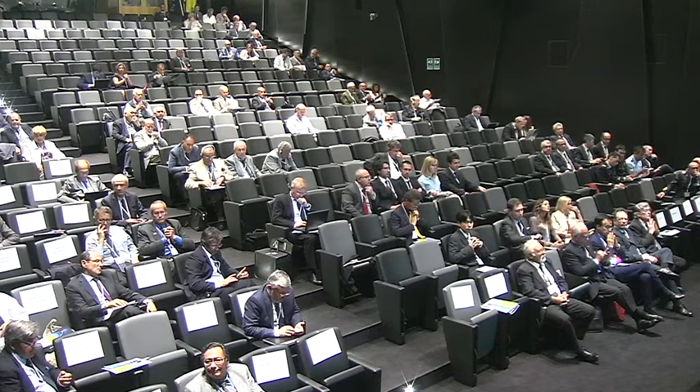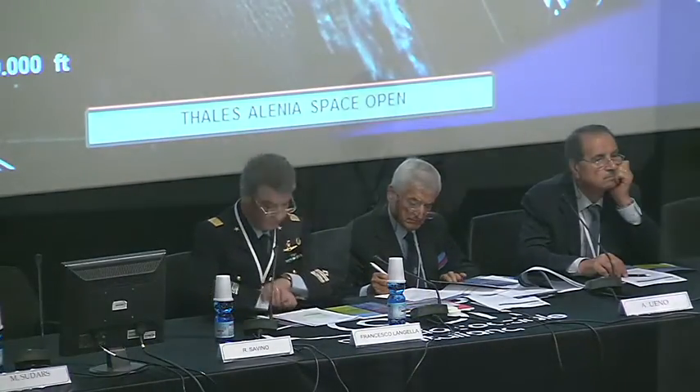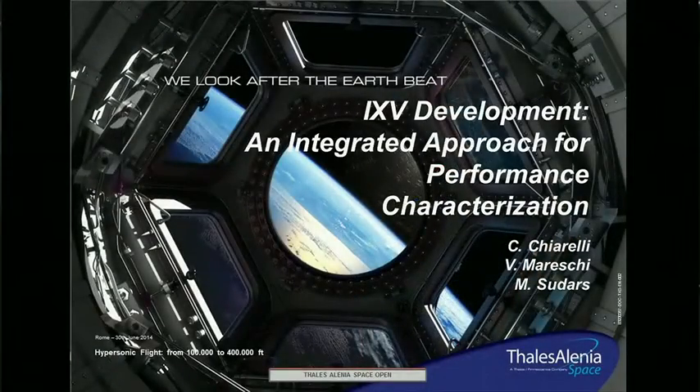Now we have IXV Development and Integrated Approach for Performance Characterization by Mr. Suders from Thales Alenia Space. Good day everybody. I am Martin Suders and I am involved in flight mechanics activities on the IXV project at Thales Alenia Space.